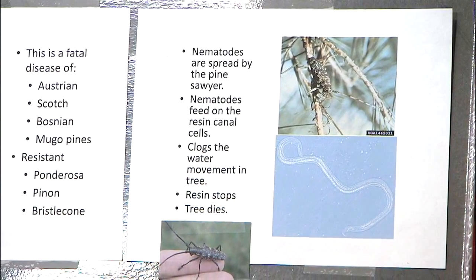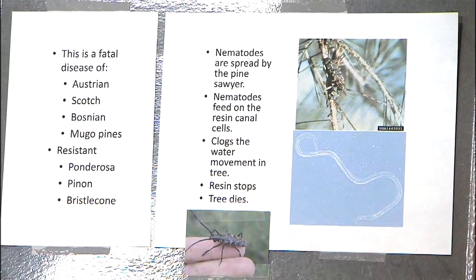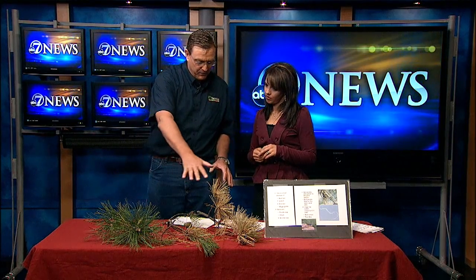The good news is that ponderosa pines are not susceptible, which is great news for us. But the Austrian and Scotch pines — a pine sawyer, a big longhorn beetle, feeds on the twigs of those pines and in the process of feeding introduces a one-millimeter nematode, and the nematode is the causal agent.